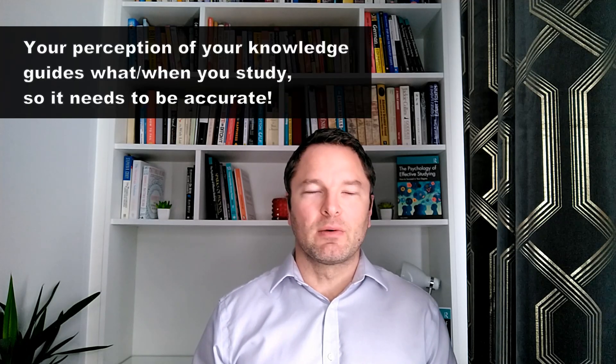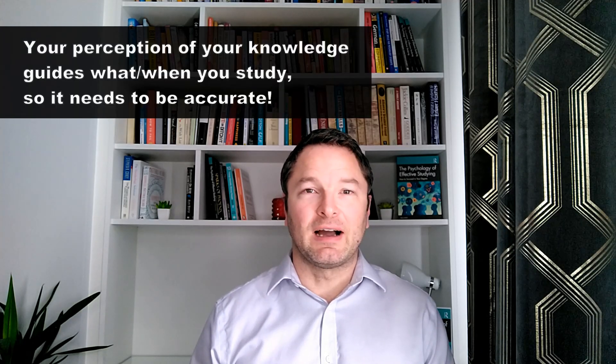Hi there, so in today's video on barriers to effective studying we're going to look at something called the Dunning-Kruger effect. The Dunning-Kruger effect is really important for you to understand if you want to study effectively, because it relates to an error in your ability to accurately perceive how much you know or how competent you think you are doing something.